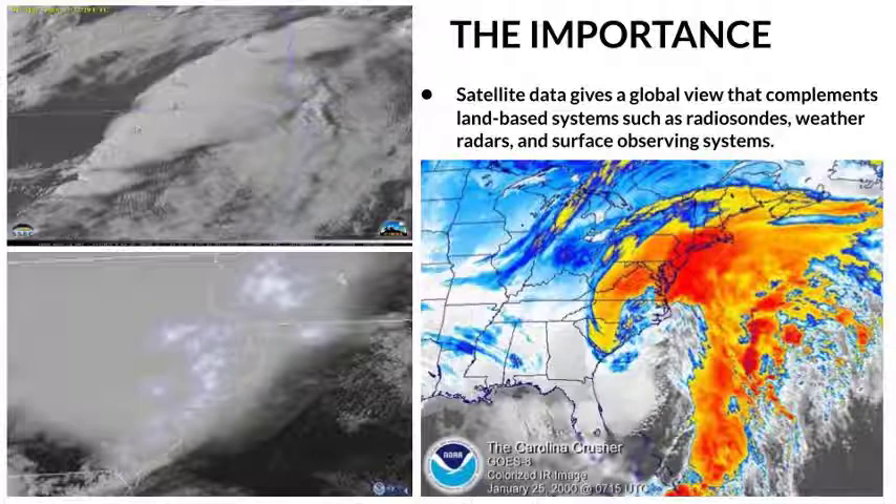Satellites help us identify different types of clouds, including fog and stratus, lightning data, snow and ice on the ground, thunderstorm intensity, and the amount of moisture in the atmosphere. Satellite data are crucial in forecasting and warning operations.